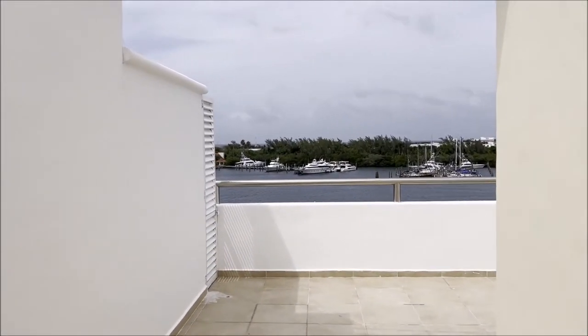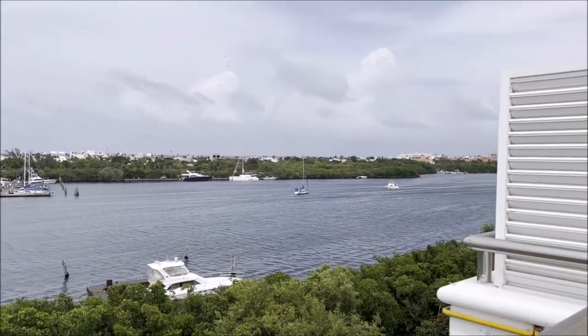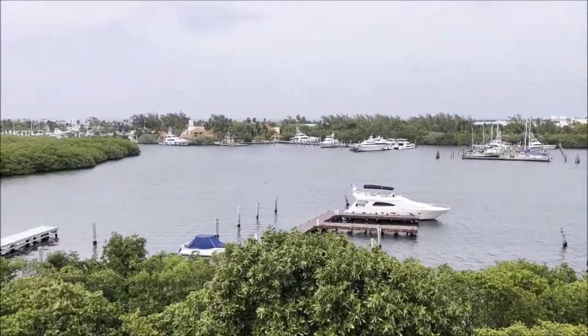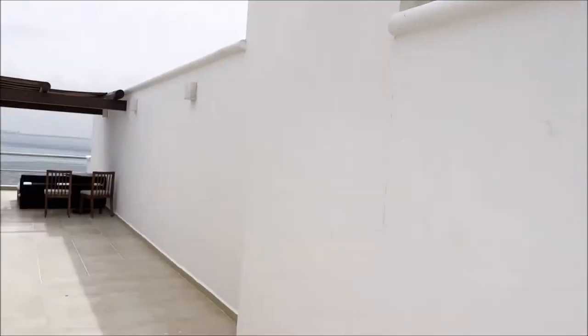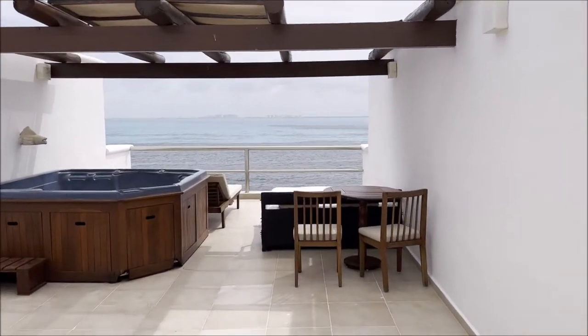And now for the pièce de résistance — the upstairs rooftop patio. Over here is the marina where the yacht will drop you off if you have the yacht service, which I think comes standard unless there's bad weather. That little channel out there leads out to Playa Norte and a bunch of cool beach clubs. That's also where the Sunset Cruise goes, so I highly recommend that.